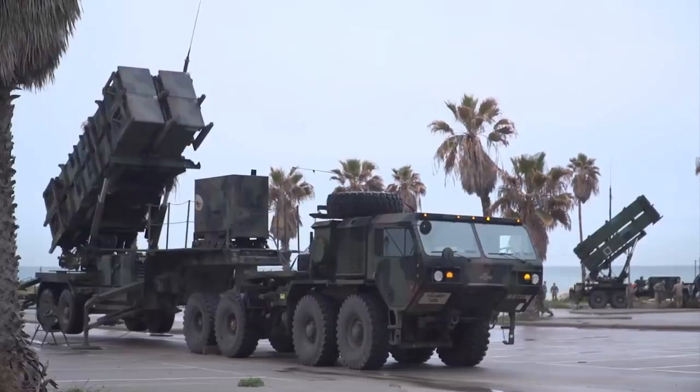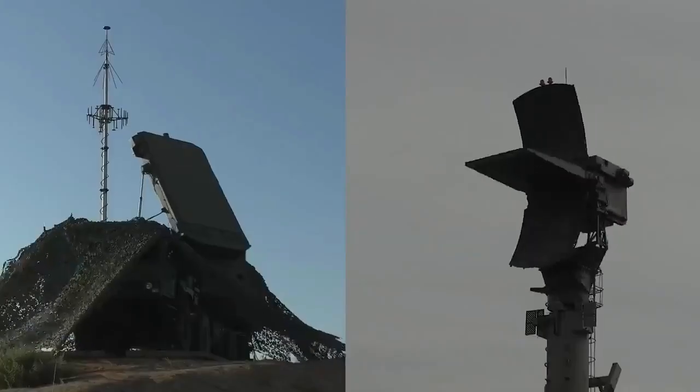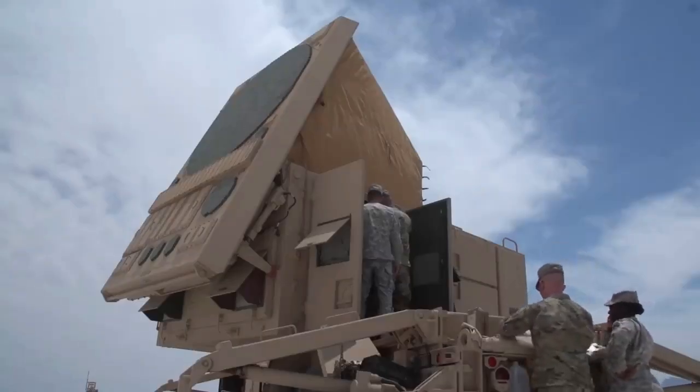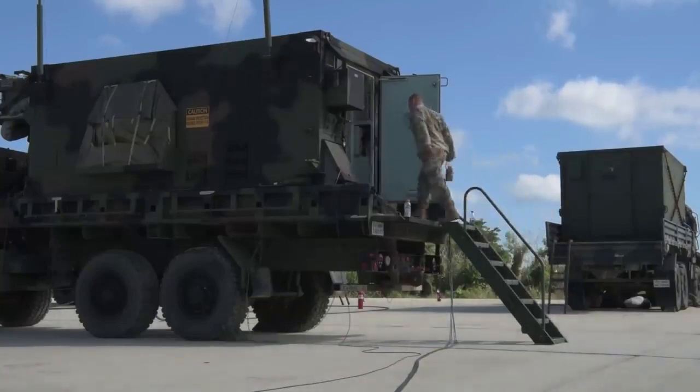First and foremost, the Patriot system is incredibly versatile. It can be used to defend against a wide range of threats, from short-range missiles and rockets to high-flying aircraft and unmanned aerial vehicles. This flexibility is thanks to the system's sophisticated radar technology and advanced missile interceptors, which are designed to track and destroy targets at a range of distances and altitudes.